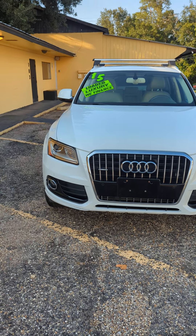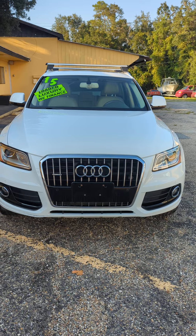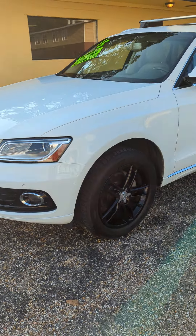Hello everyone, thank you for checking out our video. Today we have a 2015 Audi Q5 Premium Plus here at the Auto Connect in Ocean Springs, Mississippi. 91,000 miles on this car, just serviced.